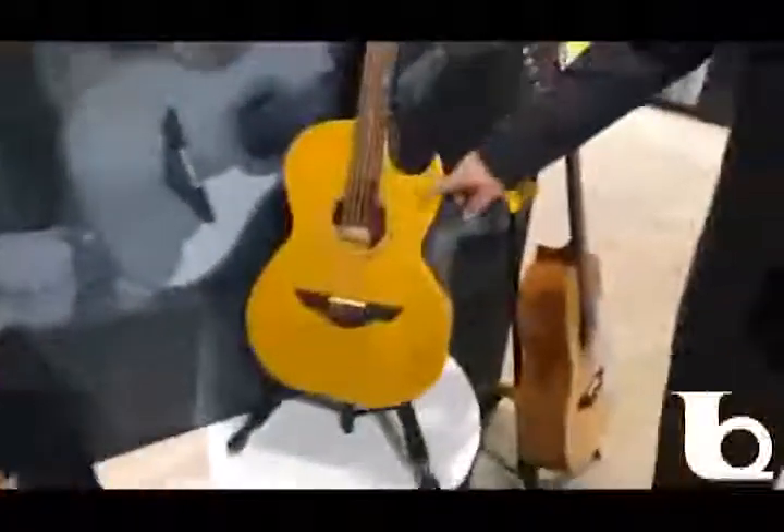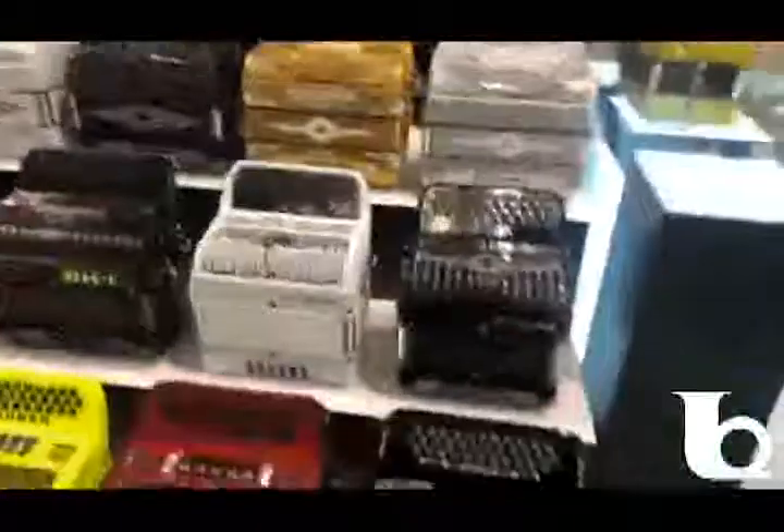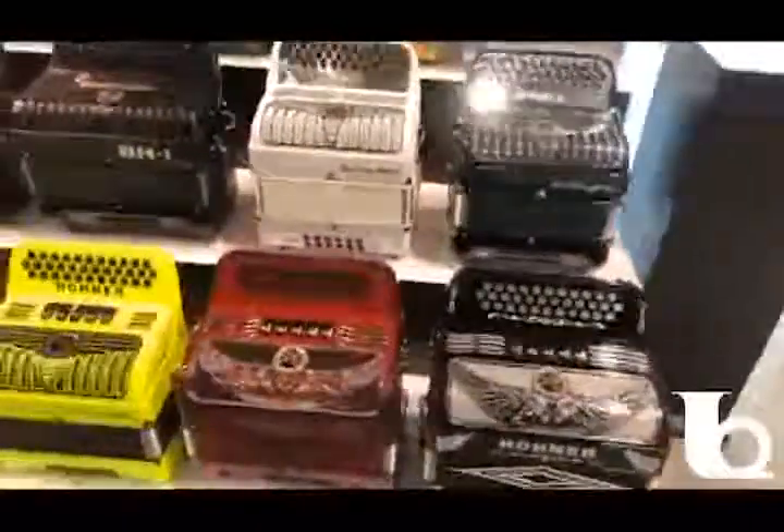Some exciting stuff over here — check out all these beautiful bajos. I love this gold top bajo quinto right here. Beautiful instruments, and you guys already have these in stock at Ted Brown, especially over in Yakima and Richland.